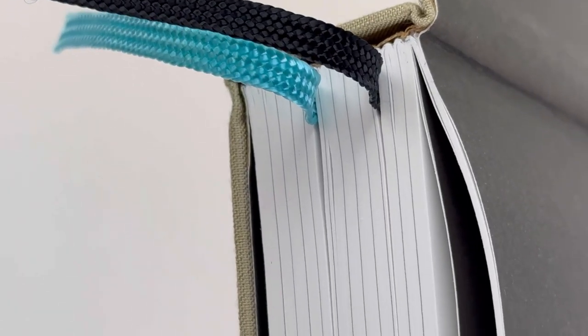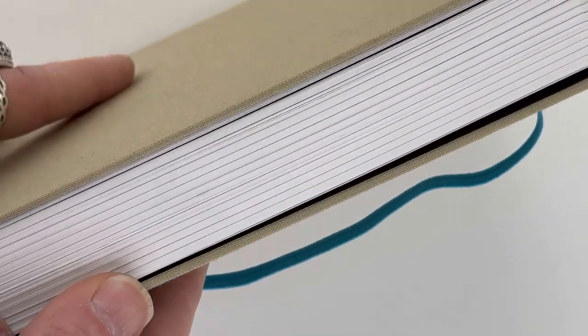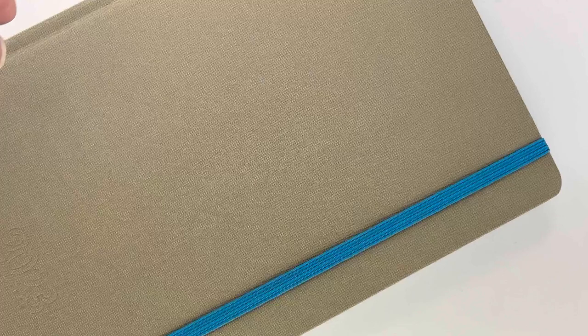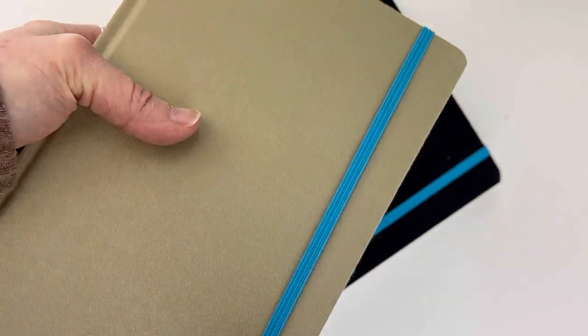Here's another peek at the two bookmarks included — turquoise and black — and those rounded edges on the pages. It's a really well-made planner and I think people who order this one for 2023 are going to be very happy with their purchase. If you want more information about the new Endless 2023 Regalia Planner, visit Pinchley.com — I hope you enjoy it.